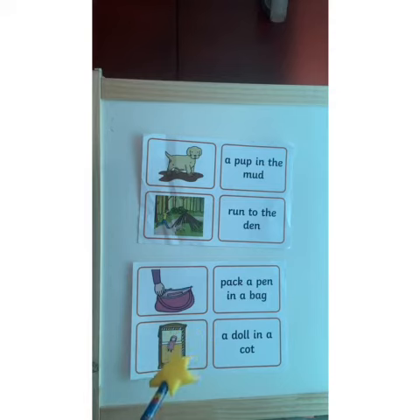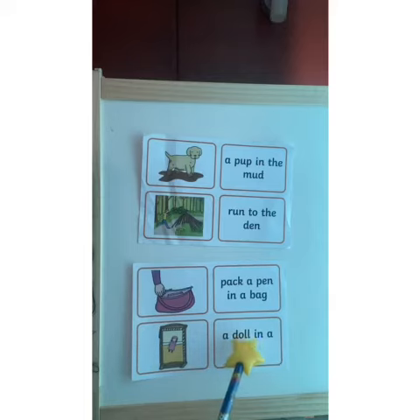Let's read the next caption: A doll in a cot. Good job FS2A and B.